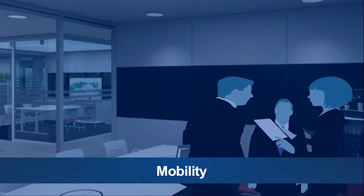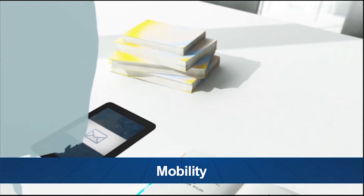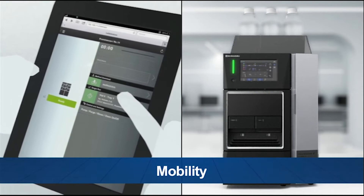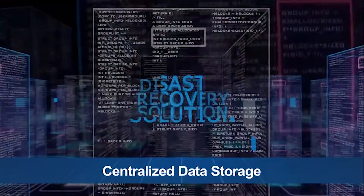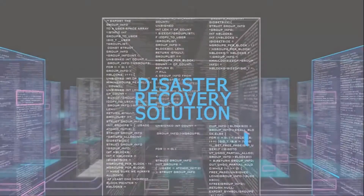Mobility allows users to remotely access LabSolutions CS from web browsers, mobile devices, and iPad to control instruments and review the data. Centralized data storage provides high availability, security, and disaster recovery solutions for the analysis data from laboratory instruments.